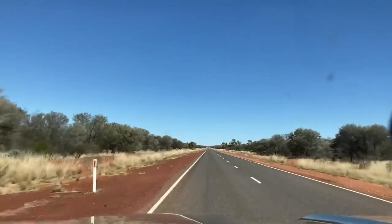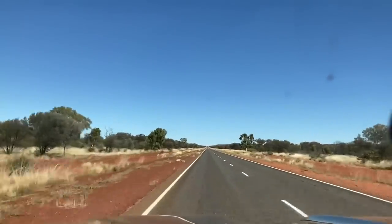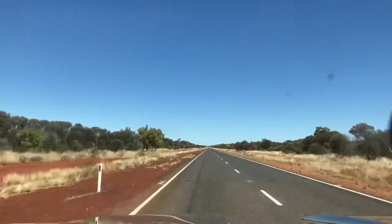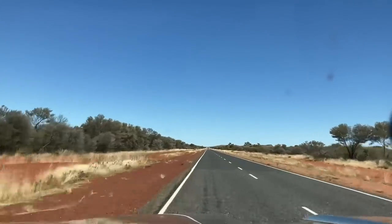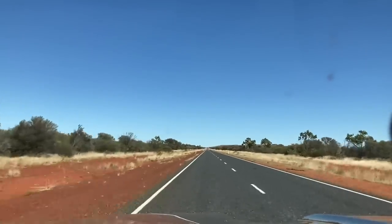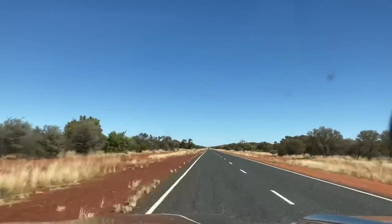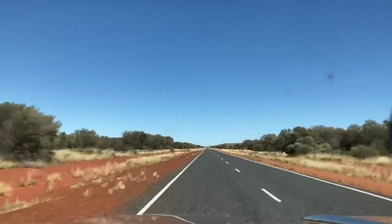Another thing we were talking about in our previous video was avoiding stone chips in the windscreen. We've got a couple of gouges from those colourful red rocks on the side of the road. We've got one that was like a little tick — not a big rock. On the outside layer of glass, it's hardly even a scratch, but it went through to the inside layer and it's got one of those shard or butterfly wing type chips. If you immediately repair that — drill it out, fill it — you'd barely even see it.